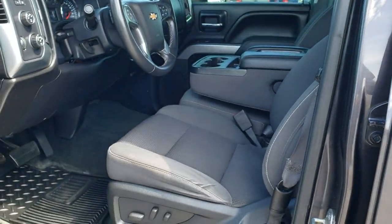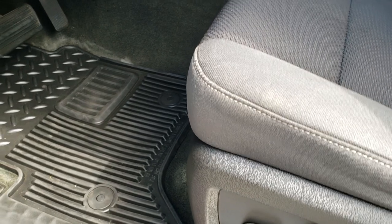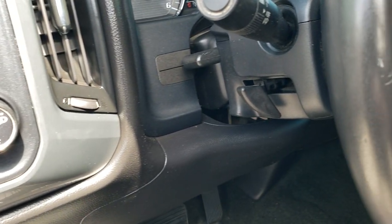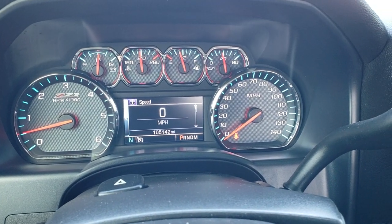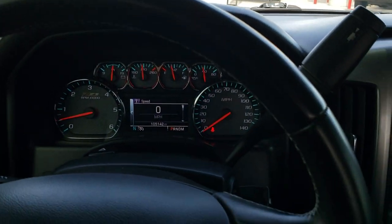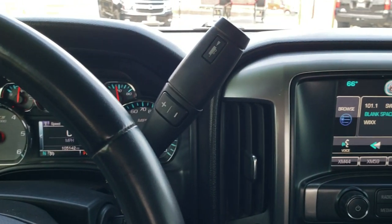Inside, the LT2 package gives you the dark charcoal cloth interior with no rips or tears on those seats. It has a powered driver's seat and factory all-weather floor mats throughout. This one has auto headlamps, touch-activated four-wheel drive, factory brake controller, tilt and telescopic steering wheel, power windows, power locks, and power mirrors. Inside the truck, you can see it has 105,142 miles. You get the Z71 instrument cluster and the leather-wrapped steering wheel, with Bluetooth and information center controls on the right and cruise controls on the left.